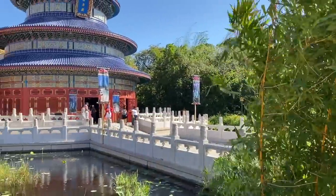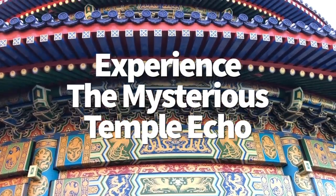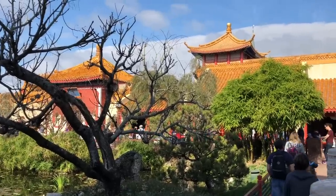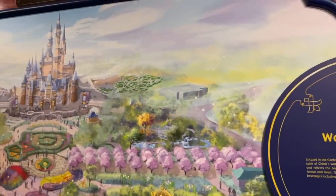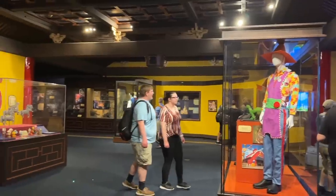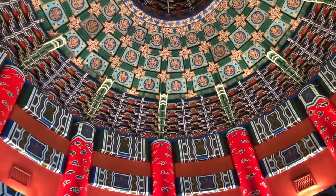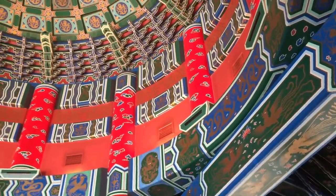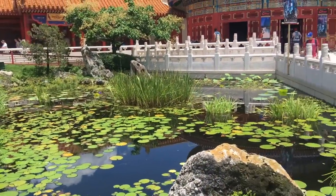The Temple of Heaven rises above the China Pavilion and is more than just a photo op. Inside you can see the Reflections of China 360-degree show projecting the sights of both ancient and modern China. To the left of the temple, explore the Inside Shanghai Disney Resort exhibit and the Whispering Willows Gallery, a self-guided walkthrough showcasing artwork and attractions unique to Shanghai Disneyland. The interior of the temple also has a secret: it's acoustically perfect, meaning sound echoes remarkably well — a nod to the actual Temple of Heaven in Beijing, which is famous for its impressive acoustics.